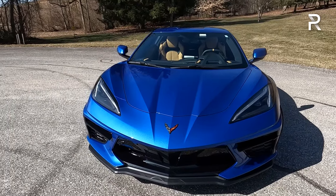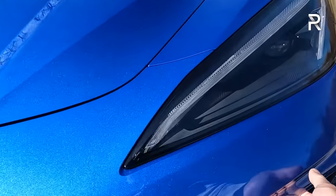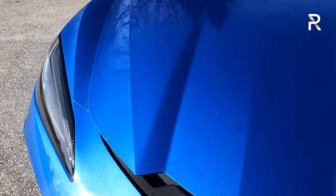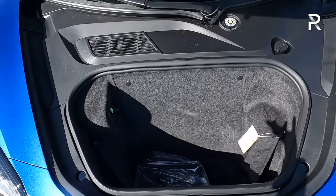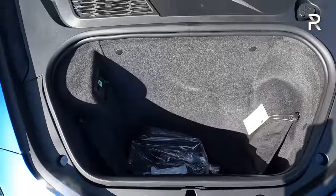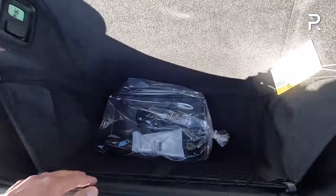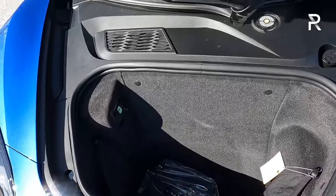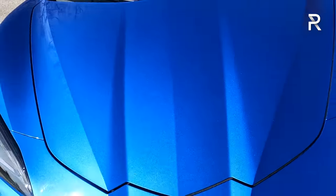The car just looks mean — very Ferrari-like. One thing about the C8 is if you push the pressure pad under the front, it opens up the front trunk. Corvettes have never had this until this generation. There's a total of around 12.6 cubic feet of storage split between front and rear. The front here is almost five cubic feet, it's pretty deep, carpeted, and sealed from the elements — you should be able to fit a 21-inch roller bag in the front.